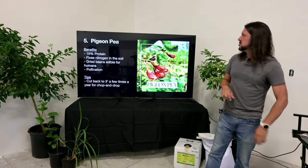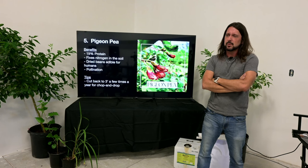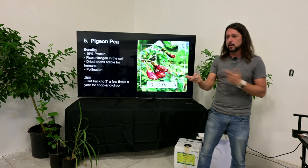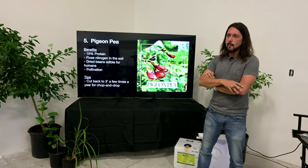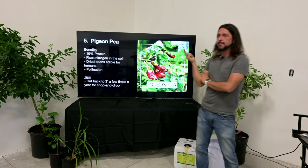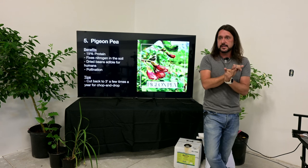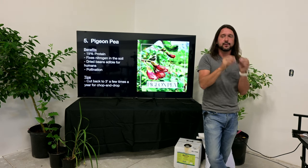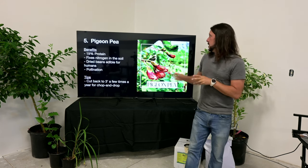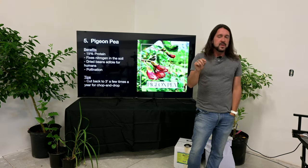If you want the self-seeding method, do Rotundifolia inside the pasture and Diversifolia outside. Chickens mostly go after the bugs at the base rather than the leaves — but if you cut it and throw it in their coop like moringa, they'll go after the leaves. Both Mexican sunflower and Napier grass will freeze back at the first frost. The cattle will still eat Mexican sunflower for a couple days after frost and then leave it alone.